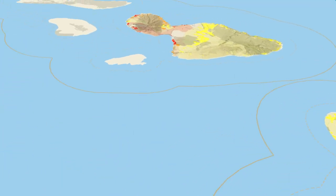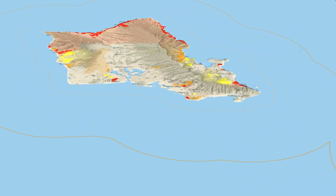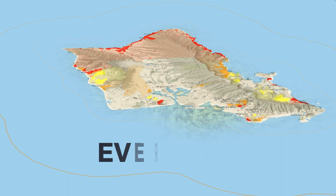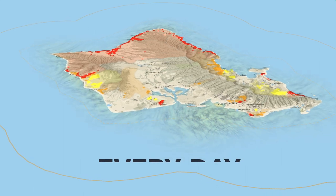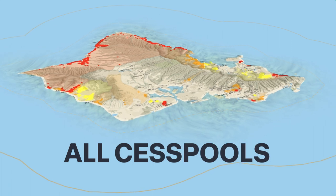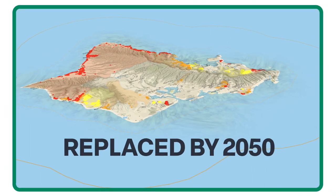Hawaii has over 83,000 cesspools that contribute an estimated 52 million gallons of raw sewage into our environment every day. Because of these impacts, cesspools are required to be replaced with more effective forms of wastewater treatment by 2050.